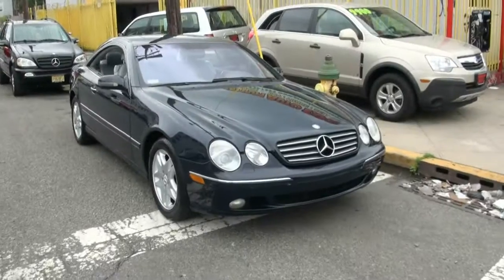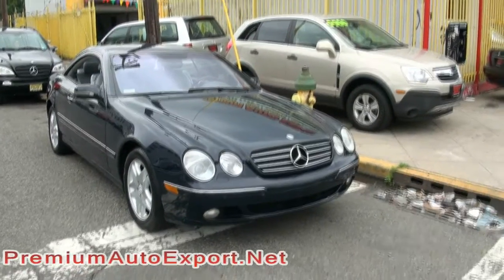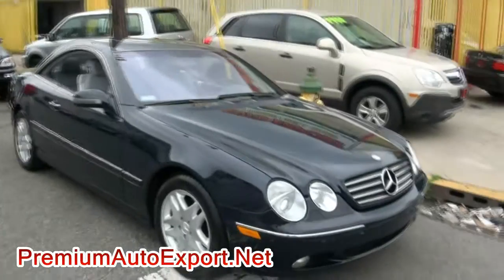2002 Mercedes-Benz CL-Class, the CL500 Coupe — always a very gorgeous car, very distinct out there, very different.